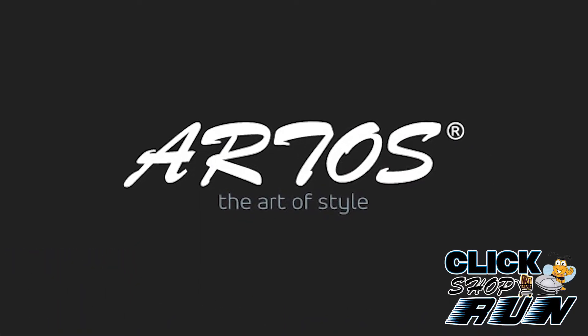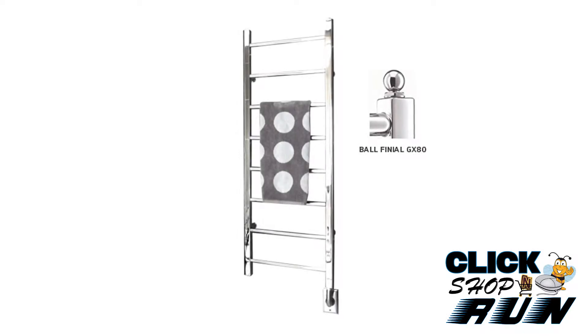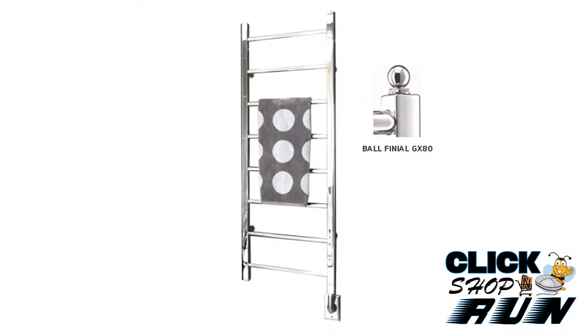If you're looking to finish off that transitional bathroom with a towel warmer, then feel free to take a peek at the Riten Wall Mount Towel Warmer by Artos.